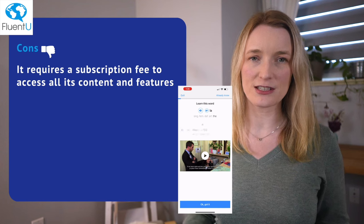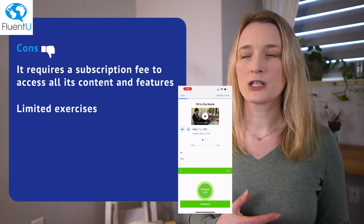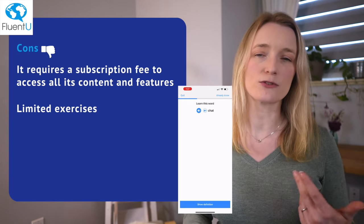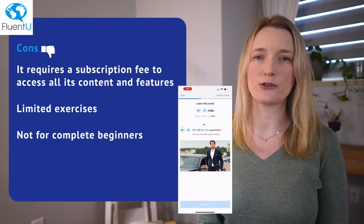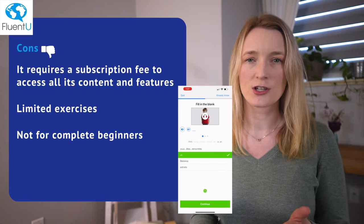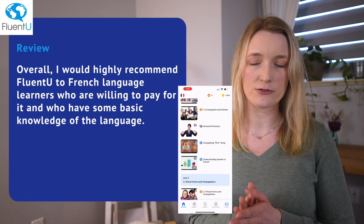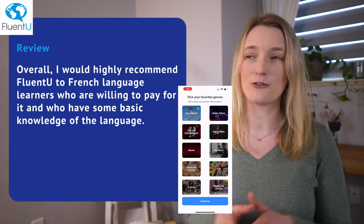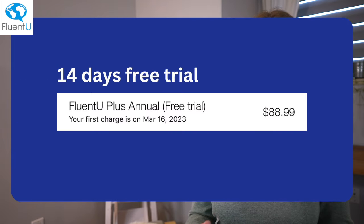Now the cons: obviously the cost — it requires a subscription, which may be costly for many. The exercises are limited; while the video content is engaging, the app offers limited practice exercises after watching. It's also not for complete beginners — FluentU assumes some prior knowledge of French, so if you're a complete beginner you'll need more basic instruction. Overall, it's a great app if you're willing to pay and have some basic knowledge of the language. It offers a 40-day free trial, then an annual fee of $89.